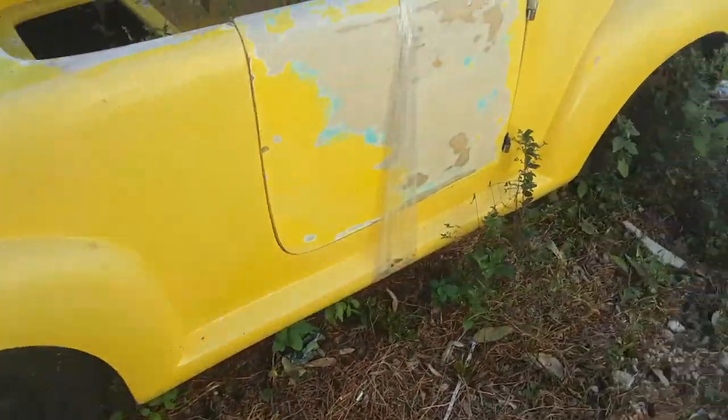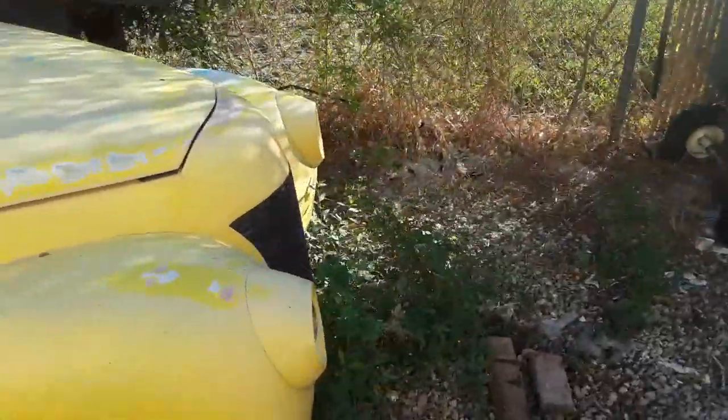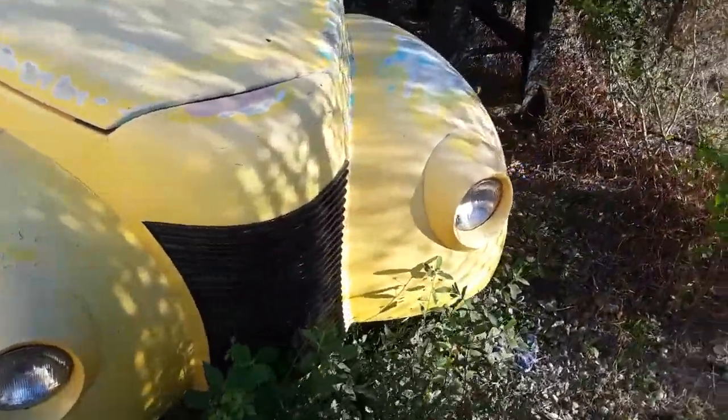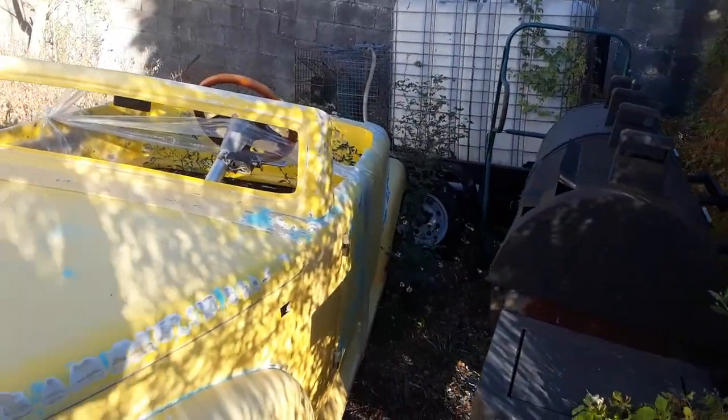This thing is gonna be so freaking cool. I'm gonna pull this behind my Mazda AZ1 to car shows. All right guys, there it is!